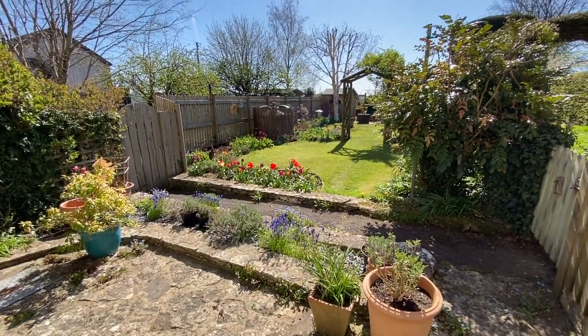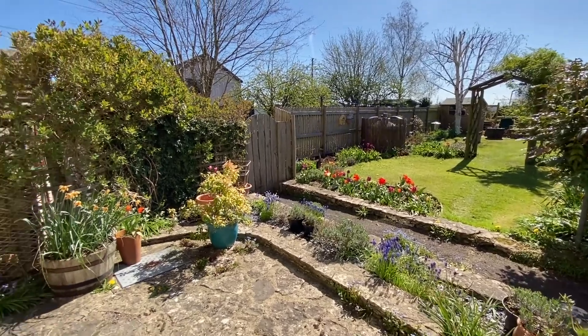The gorgeous garden has a beautiful laid to lawn area with a patio area, perfect for outdoor dining.